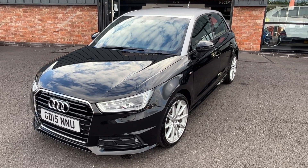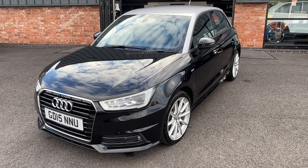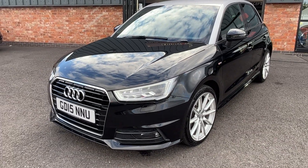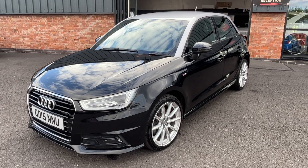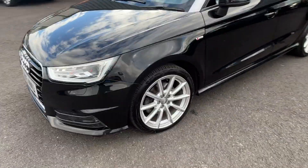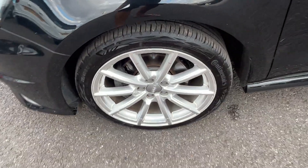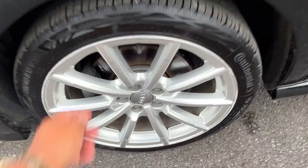Starting off at the nearside front corner, working our way up and down the panel work from front to rear. Nearside front wing is good. Nearside front door is also good. Nearside rear door is good, and the rear quarter looks good as well. Nearside front alloy is in good condition — some very light curb marks to the outer edge, but nothing major.